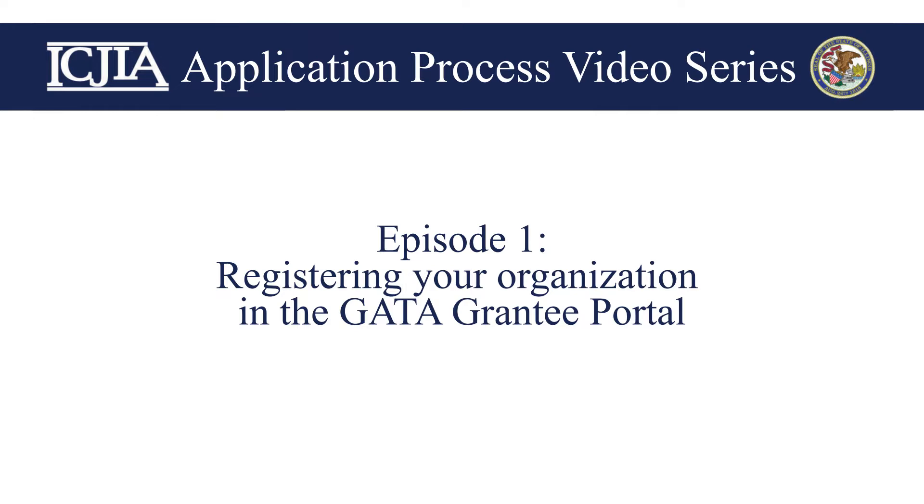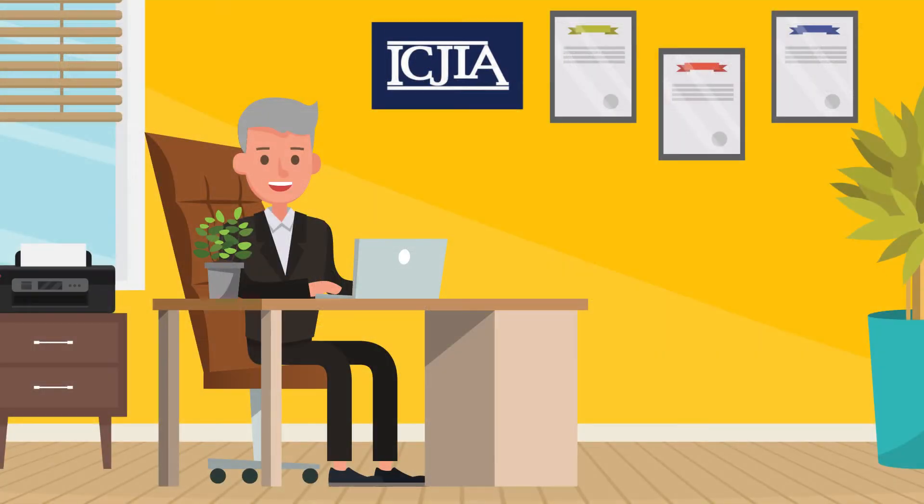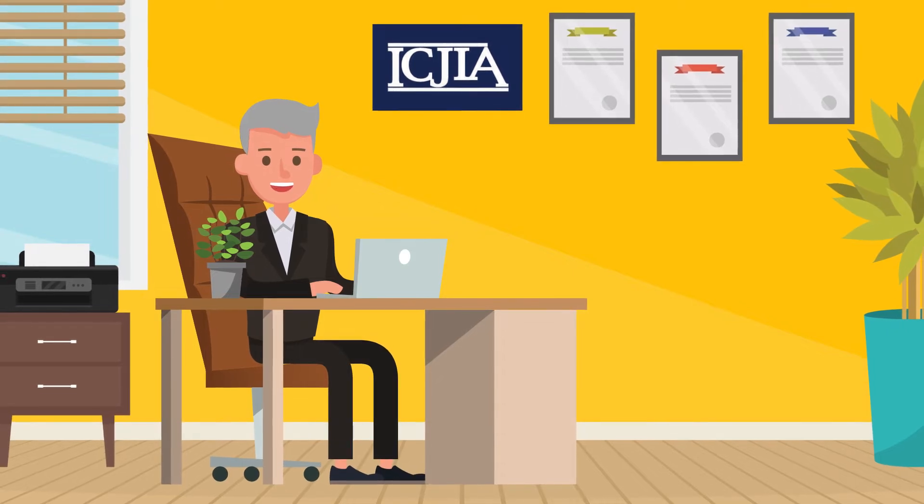Welcome to Get Ready to Apply for State Funding. This session will provide an overview on how to register in the GATA Grantee Portal and AmpliFund, the grant management system.